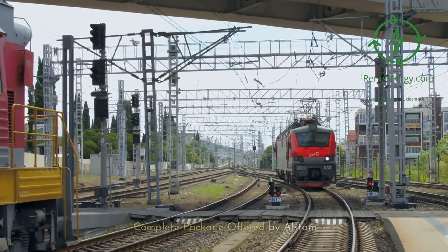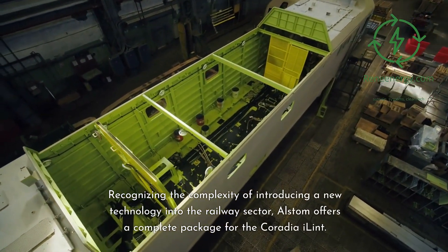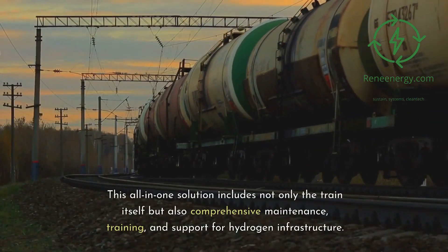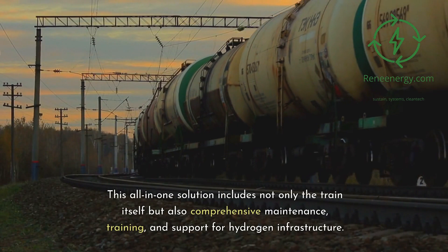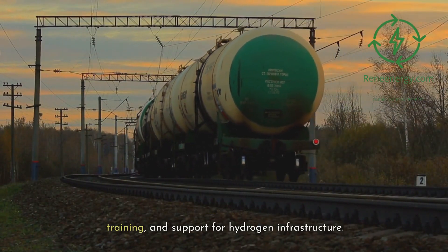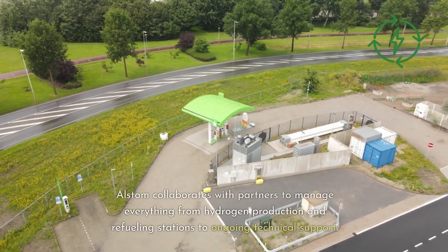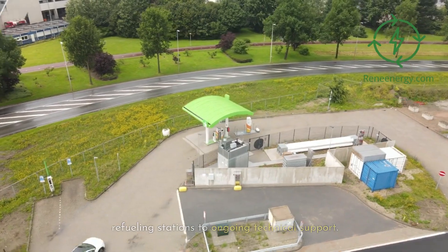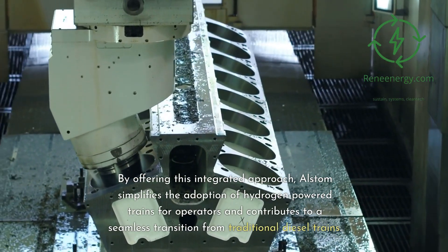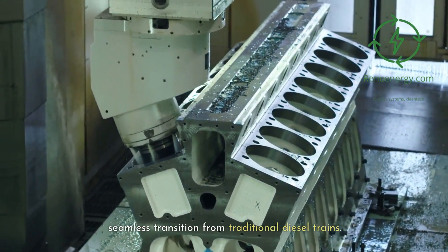Recognizing the complexity of introducing a new technology into the railway sector, Alstom offers a complete package for the Coradia iLint. This all-in-one solution includes not only the train itself but also comprehensive maintenance, training, and support for hydrogen infrastructure. Alstom collaborates with partners to manage everything from hydrogen production and refueling stations to ongoing technical support, simplifying the adoption of hydrogen-powered trains for operators and contributing to a seamless transition from traditional diesel trains.